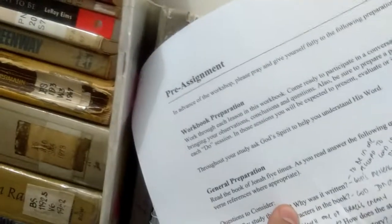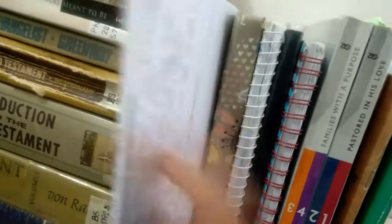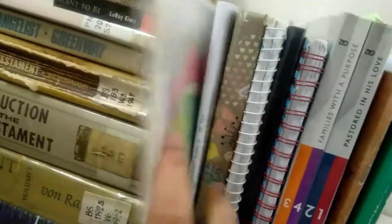Next, meron ako ditong handouts — may tinanggap kami before, may pre-assignment, nagawa ko po yun, hindi lang namin napasa. May tinanggap kami isang seminar, or actually training — nandito, dito naka-stock siya. And then this are my luma — lumang pause and counter material, personal to akin.